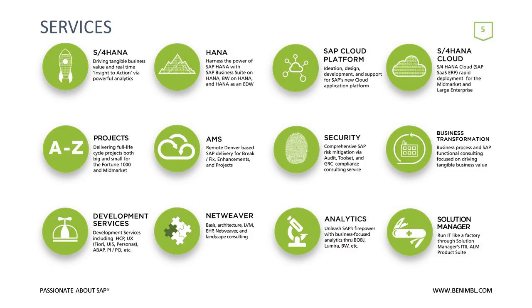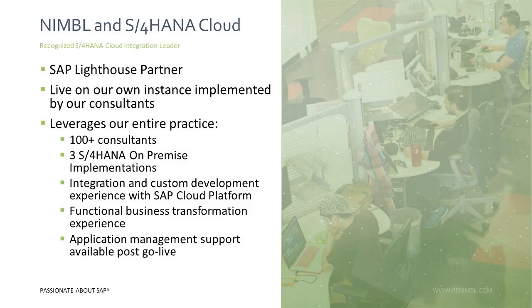Let's talk a little bit about Nimble and S4 HANA Cloud. Nimble is an SAP Lighthouse partner, which means we have implemented S4 HANA Cloud ourselves. We did the implementation for a number of reasons — the most significant was to enhance our own cloud capabilities, but also so that we could learn firsthand every aspect of S4 HANA Cloud and the implementation to further serve our customers.